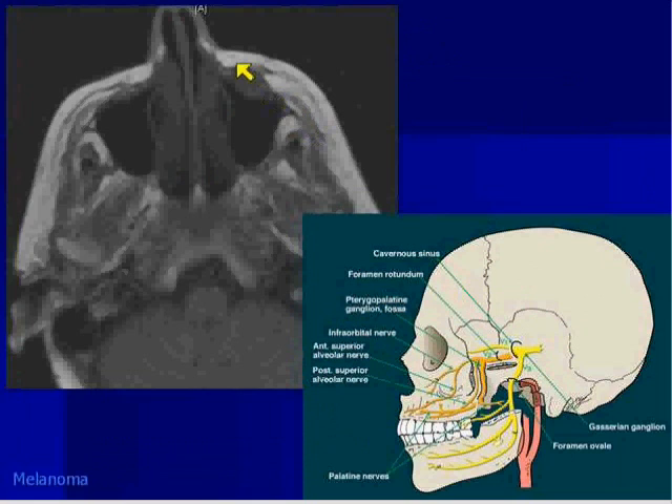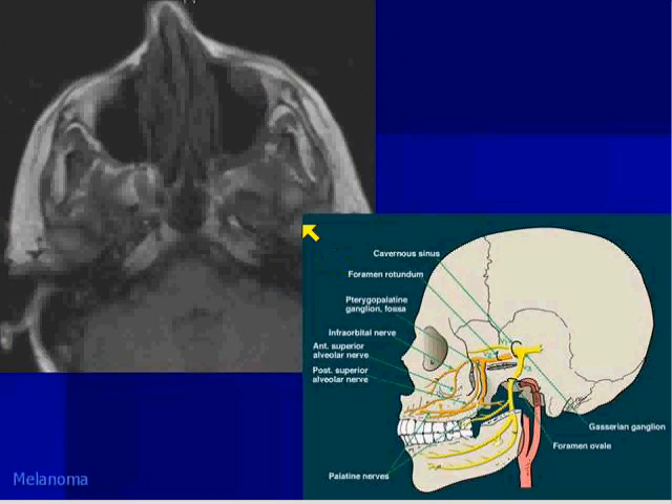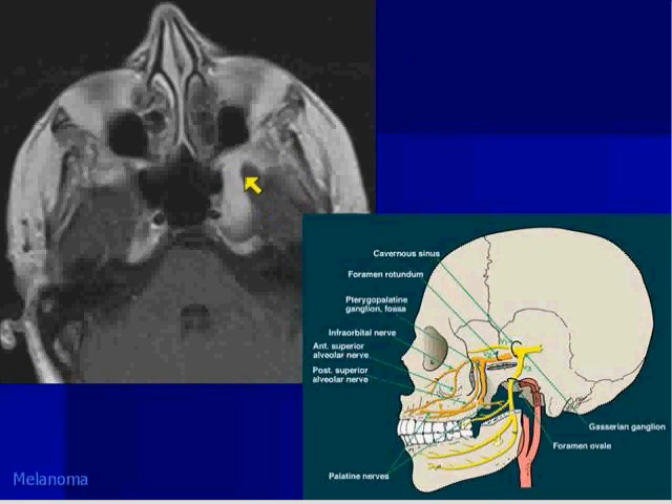Here's a nice example of a patient with melanoma. You can see it's in front of the maxillary sinus in the premaxillary soft tissues, right where the infraorbital nerve exits at the infraorbital nerve foramen. So you would expect this tumor to track back, go into the pterygopalatine fossa, and go into V2. On the next image you can see the tumor nicely in the pterygopalatine fossa tracking along the infraorbital nerve. And finally, this enhancing area — you can see it's in the cavernous sinus.